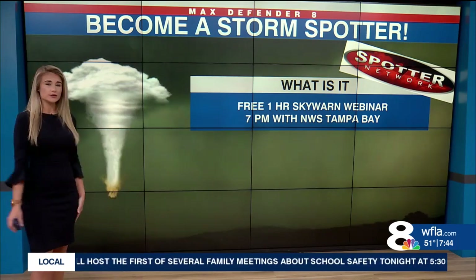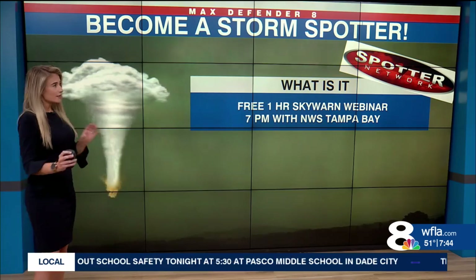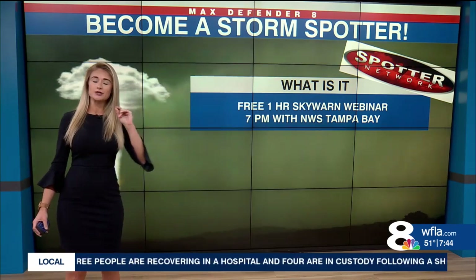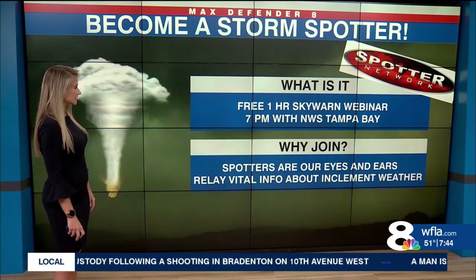We get that ground truth so that we can relay that information out to everyone else. The class is happening tonight — it's the first of several that the National Weather Service will hold throughout the year. It's a free, one-hour session and you become a certified SkyWarn storm spotter. It is a webinar that starts at seven o'clock tonight.